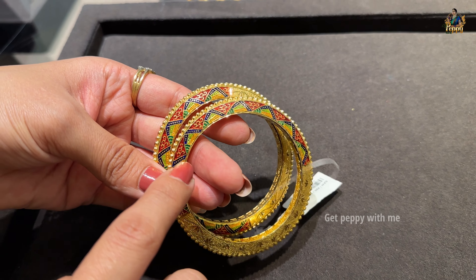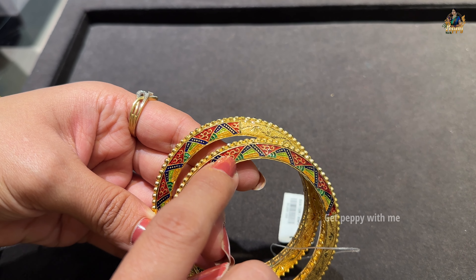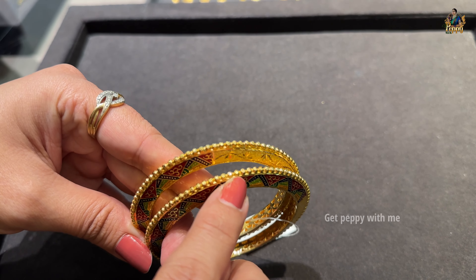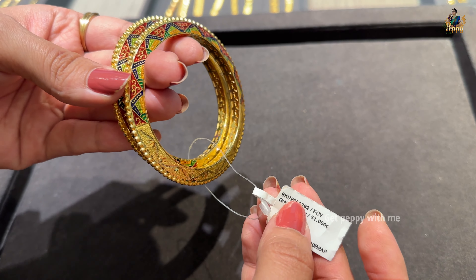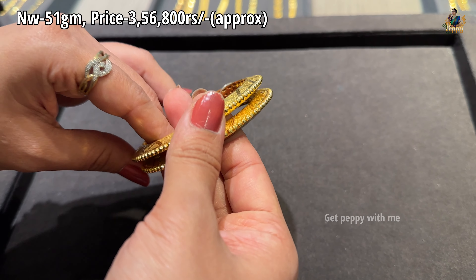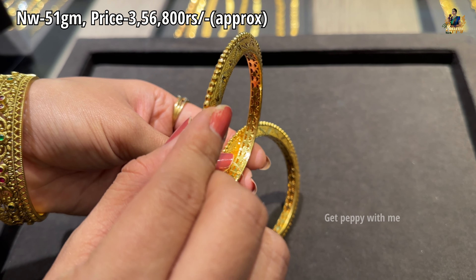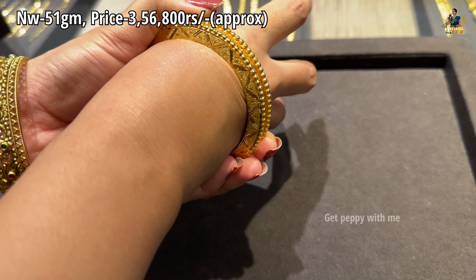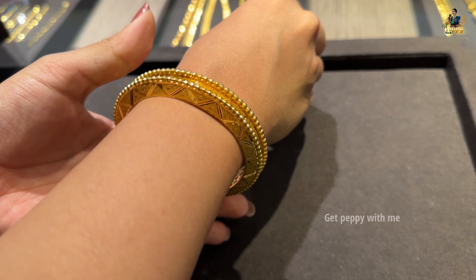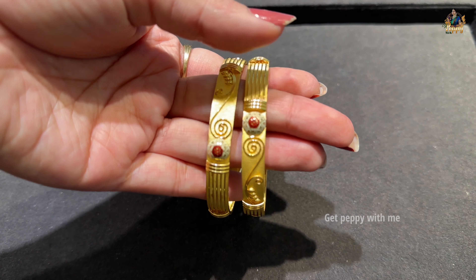We start with a pair of textured bangles — a colorful bangle with enamel detailing, quite attractive. For those who love colorful gold bangles, you can definitely explore this. It's a perfect blend of elegance and timeless textured work. The net weight is approximately 51 grams and the price is ₹3,56,800 approximately. You can see the sand work texture, ball detailing, and the Rajkot ball work on the sides — all very beautiful. Let me show you how it looks from the front, from the top, and in the tray so you can get the full picture.